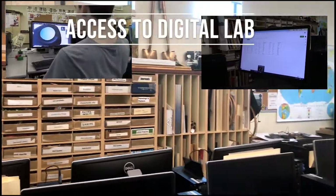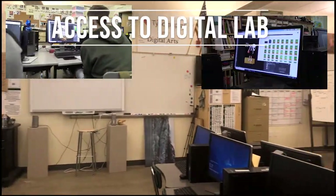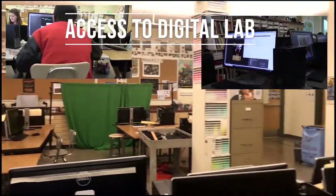Our digital lab is a great creative space. We have great cameras and up-to-date computers with all Adobe programs. Great tools can support great creativity.